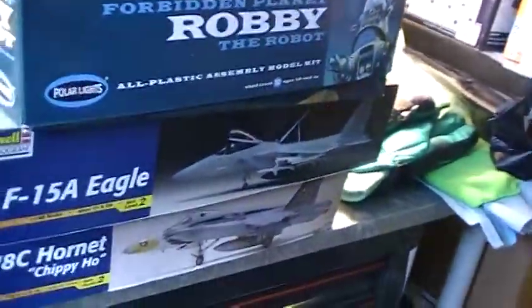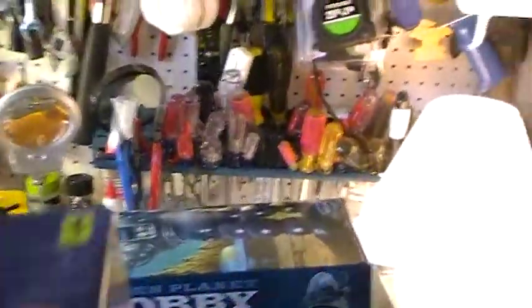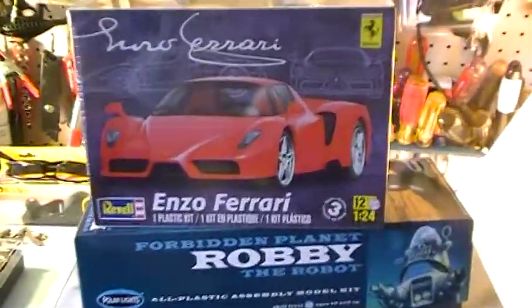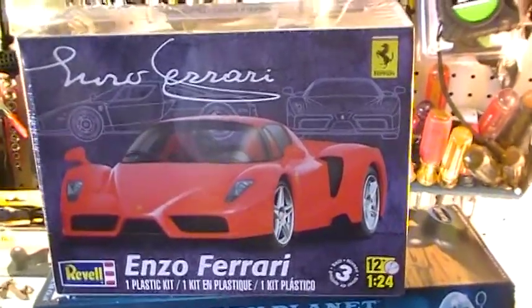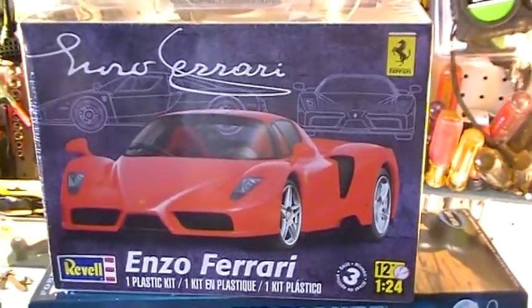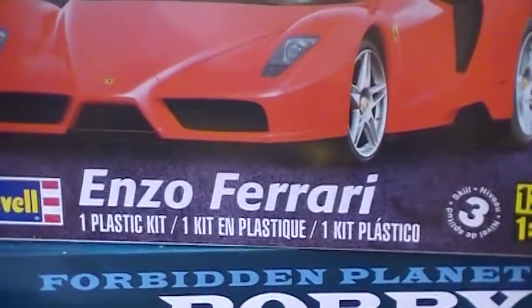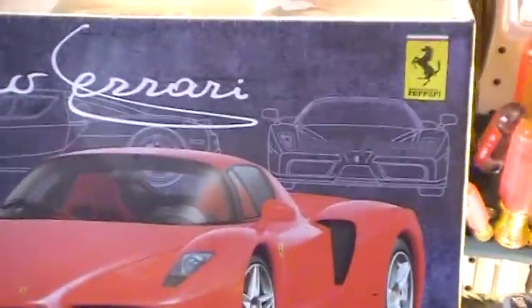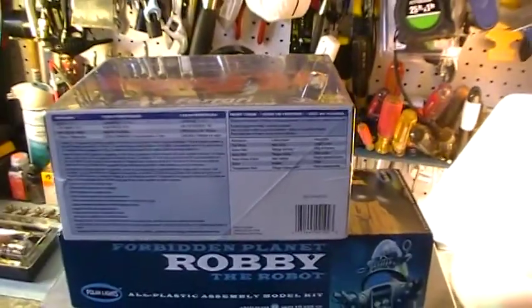Oh wait — I forgot I have one more model also waiting in the wings. This one is the new Enzo Ferrari, and again that's by Revell. It looks like a really really nice model, so it's another one I have waiting in the wings.